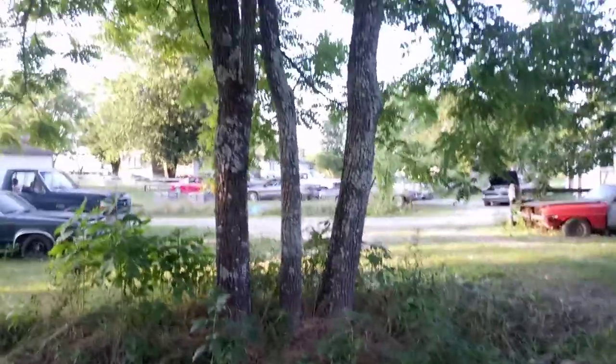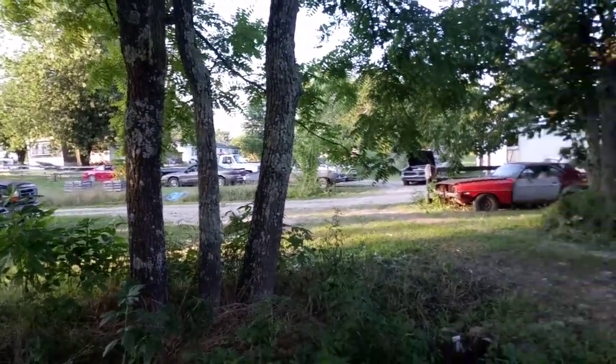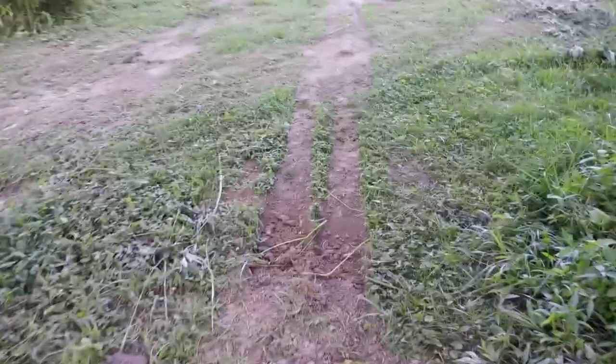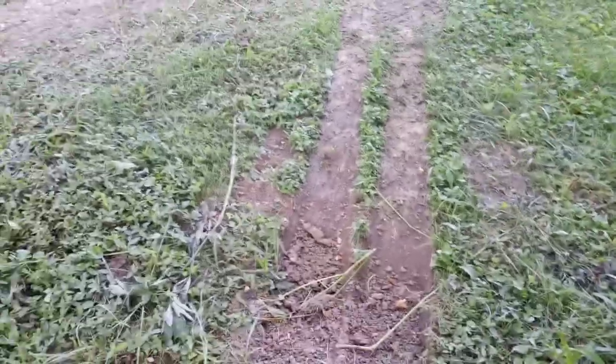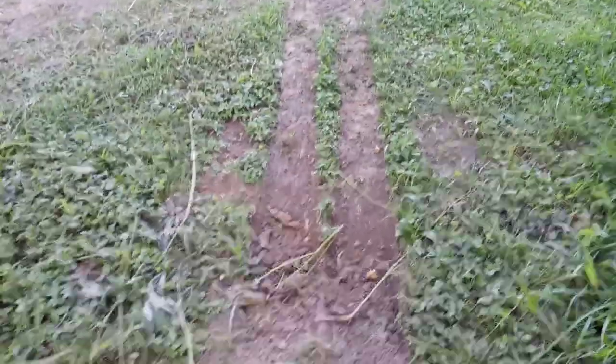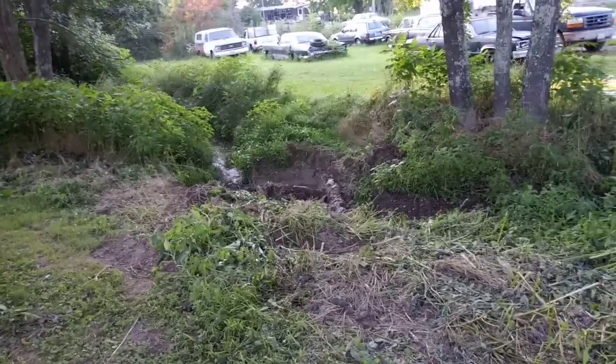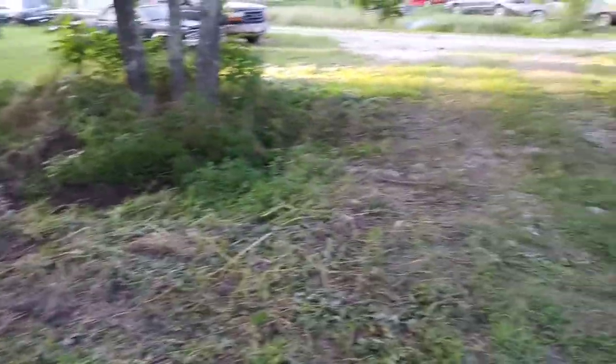We actually took the wrecker and the rollback over there — it took both trucks to get it out. I used the wrecker to raise it up in the air and put blocks under it, then came back with the rollback and dragged it up onto the bed. The wrecker got stuck a bit too — you can see the trenches it dug. My foot's clear down in the rut. I didn't videotape because obviously I was busy running two trucks.